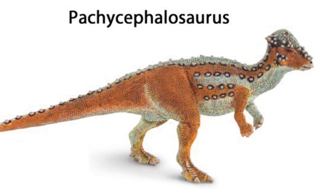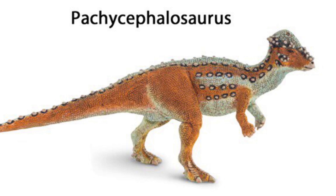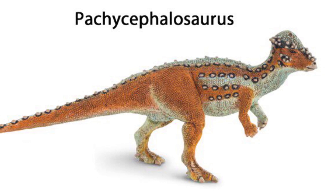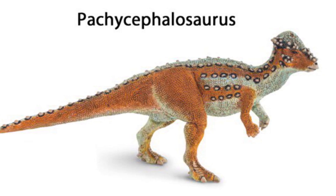Next up we have Pachycephalosaurus, and this is one I'm really looking forward to. This Pachycephalosaurus looks fantastic — a lot of nice scale detail on this figure. One of the coolest things I noticed is that if you look at the top of the dome, it actually has a cranial lesion, which is evidence that these animals did in fact use their domes in combat against each other. I just love that attention to detail.